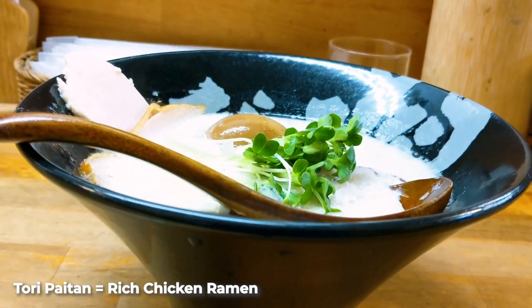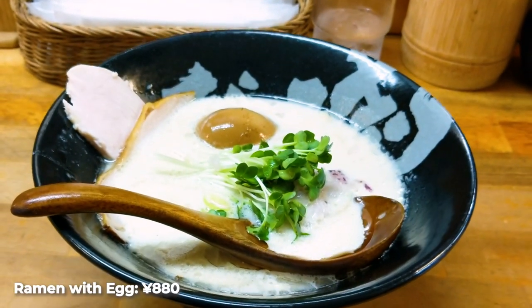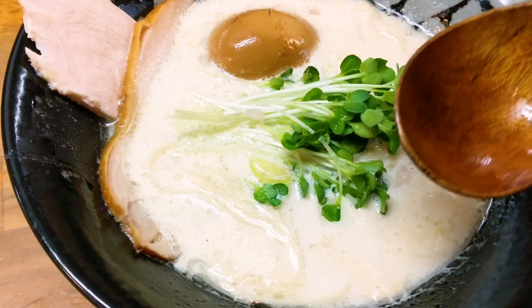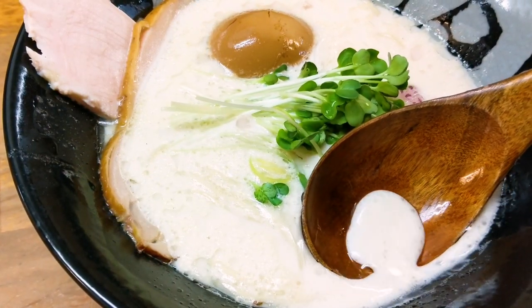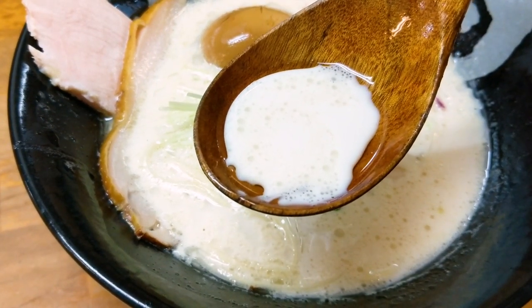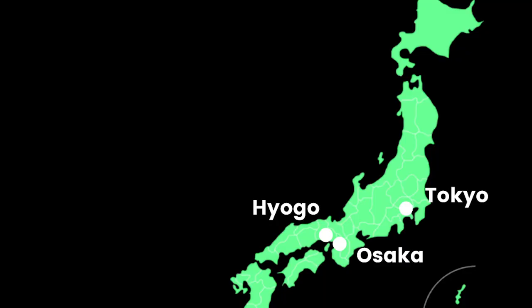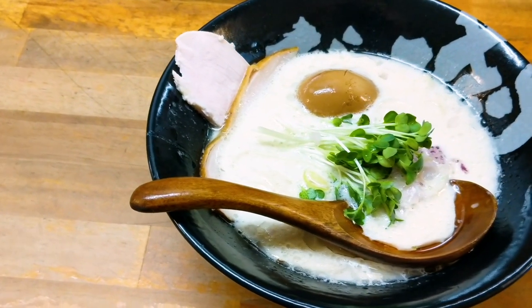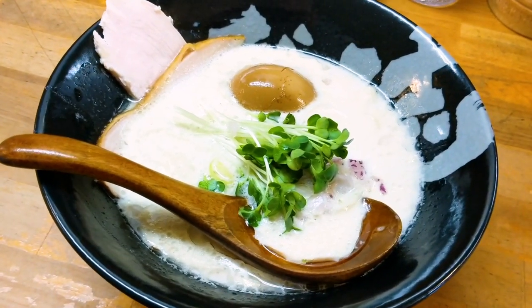Their milky chicken ramen has a lot of collagen in it, and they strain the broth a lot, so it tastes as smooth as silk. Compared to other Tori Paitan bowls out there, it does taste even milkier — it's almost as if they're putting cream inside. In the soup, they're using Tanba Jidori free-range chicken, a special breed from nearby Hyogo Prefecture. For the seasoning, they use three types of salts, and there's a little bit of fish extract as well, so you have a salty, fishy undertone, but the chicken flavor is strongest.